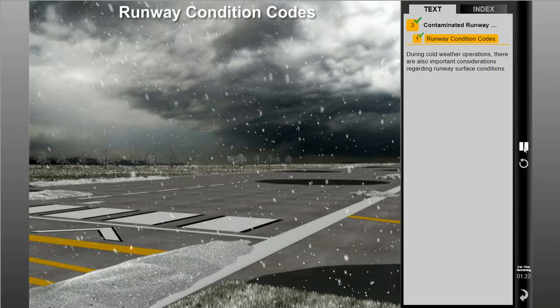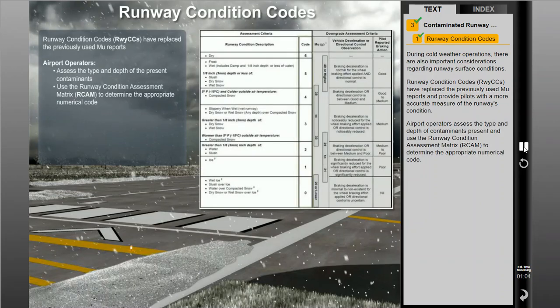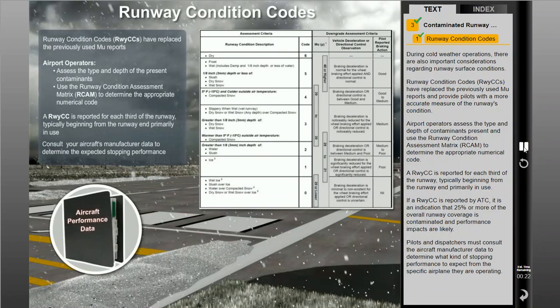During cold weather operations, there are also important considerations regarding runway surface conditions. Runway condition codes have replaced the previously used MU reports and provide pilots with a more accurate measure of the runway's condition. Airport operators assess the type and depth of contaminants present and use the runway condition assessment matrix, or RCAM, to determine the appropriate numerical code. A runway condition code is reported for each third of the runway, typically beginning from the runway end primarily in use. If a runway condition code is reported by ATC, it indicates that 25% or more of the overall runway coverage is contaminated and performance impacts are likely. Pilots and dispatchers must consult aircraft manufacturer data to determine what stopping performance to expect.